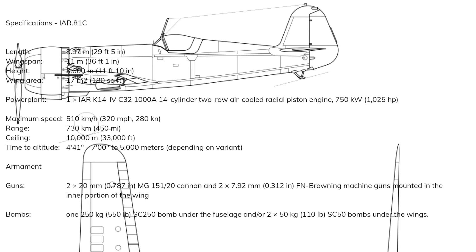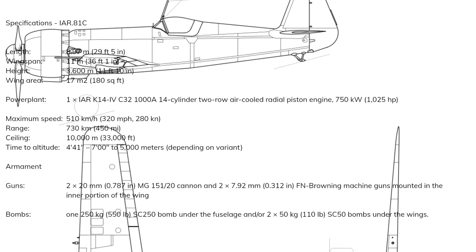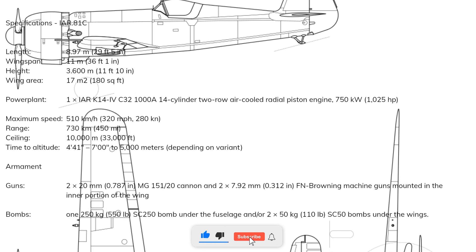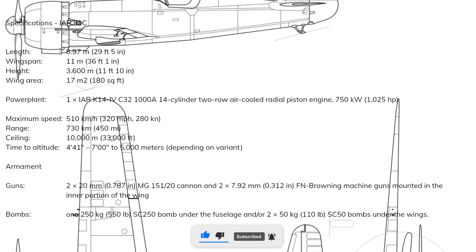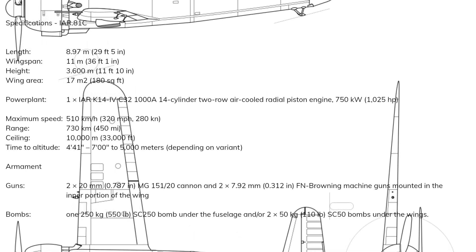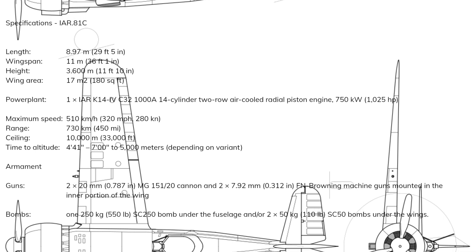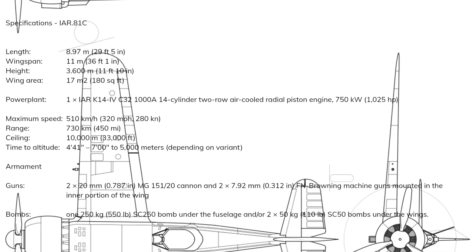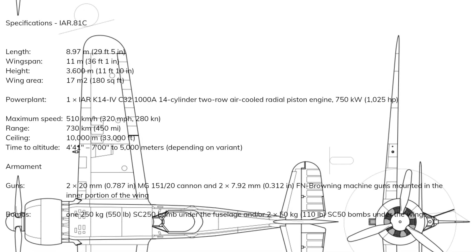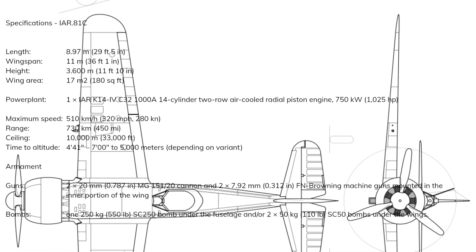The production IAR-80 was 29 feet 5 inches long, stood 11 feet 10 inches high, had a wingspan of 36 feet 1 inch, with a wing area of 180 square feet, most commonly powered by an IAR K14-4C32 14-cylinder air-cooled radial piston engine producing 1,025 horsepower. Its maximum speed was 320 miles per hour, had a range of 450 miles, a service ceiling of 33,000 feet, and could reach 16,000 feet in seven minutes.